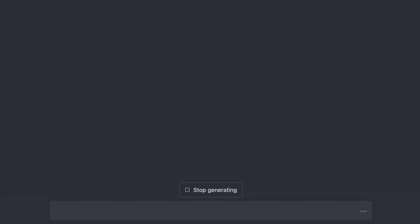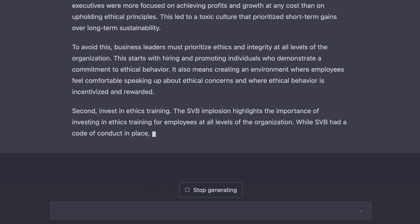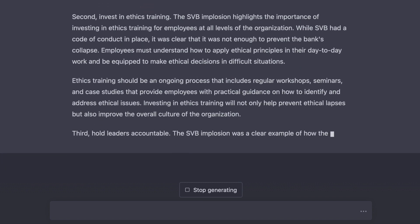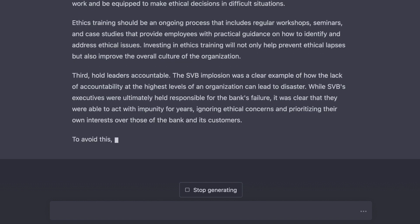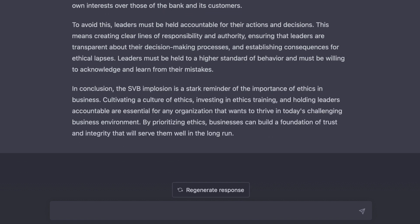Number three: writing blog posts. This seems obvious, but let's look at several options using some prompts that should produce some cool results. Here's the prompt I chose: 'Write a blog post about the impact of the Silicon Valley Bank implosion and how it could have been avoided with better application of solid ethical principles. Make this from the perspective of an ethics professional and consultant in a conversational tone that highlights three key takeaways that could apply to any business, especially in a challenging business environment. Make the opening hook powerful and in a Harvard Business Review style so that the reader knows that what is following is important and worth the read.'